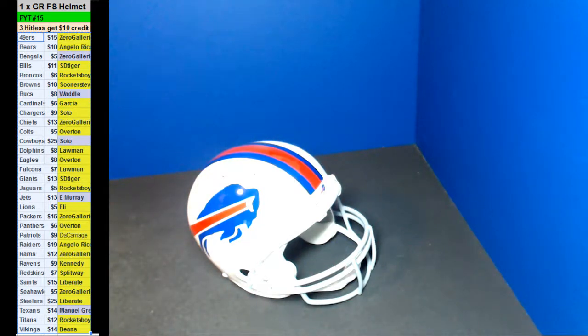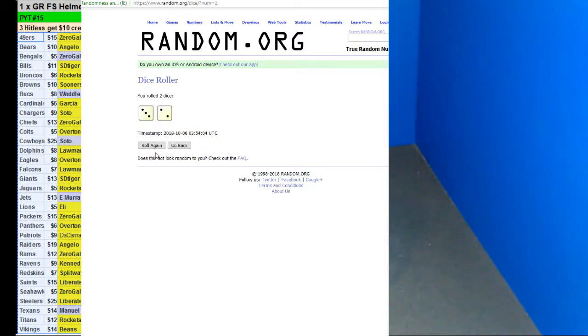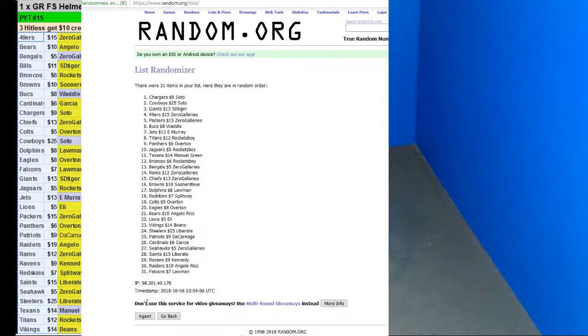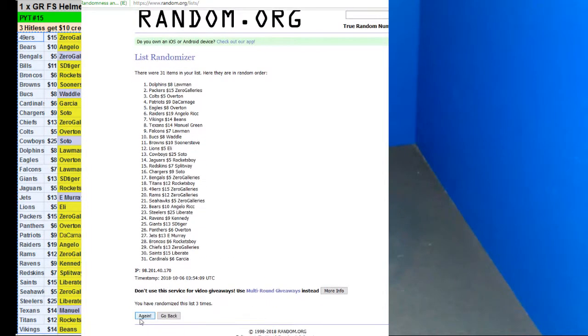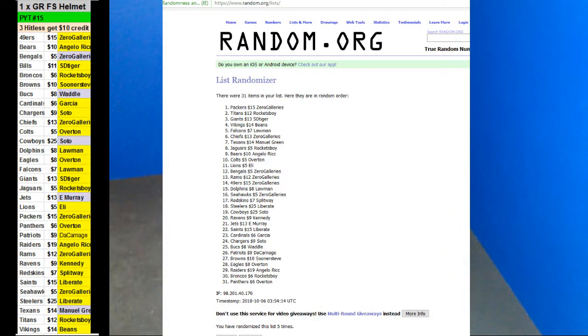All right, let's do the top three with $10 credit. Five times — 1, 2, 3, 4, and 5. Zero Galleries, Rockets Boy, and SD Tiger each get $10. Rockets Boy, you've got 15 now. Zero, you've got 15 out of two. SD Tiger, you've got $20 now. I don't know if you used your $10 already, SD, but there you go. Thank you, guys.